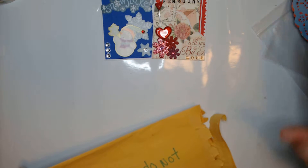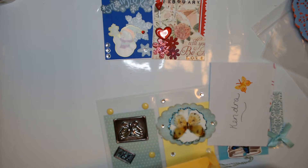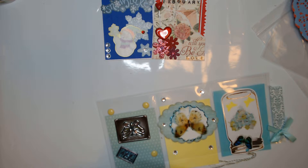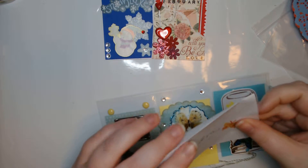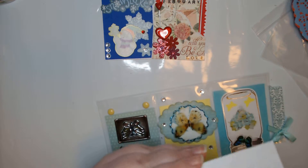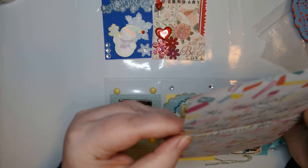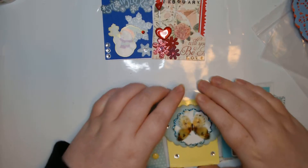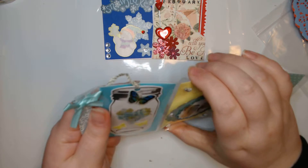Now this one is from Andrea and I believe she said there's a little surprise in here, so I don't know what that's about. Let's look at her card. Oh, I love it so far. Look at this — that is so cute. I love the color scheme and of course Mason jars, oh my gosh.